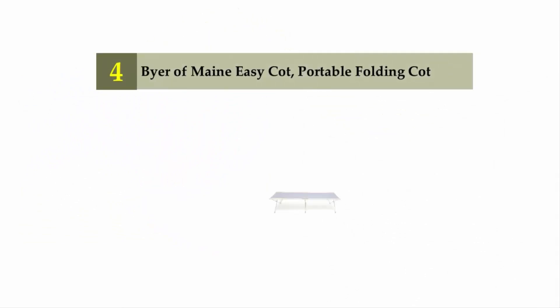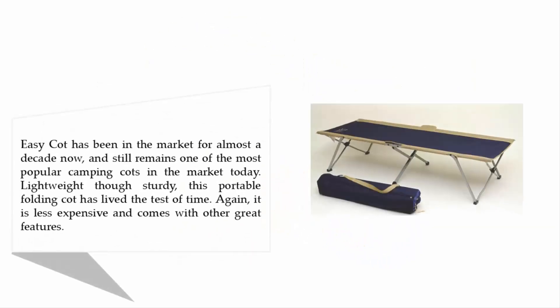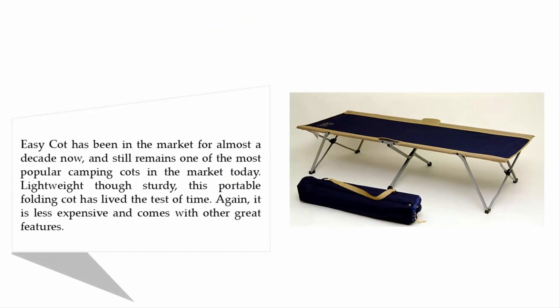Coming in at number four: the Buyer of Maine Easy Cot Portable Folding Cot. The Easy Cot has been on the market for almost a decade and still remains one of the most popular camping cots available today. Lightweight yet sturdy, this portable folding cot has stood the test of time. It is also less expensive and comes with other great features.